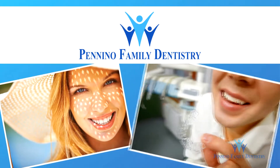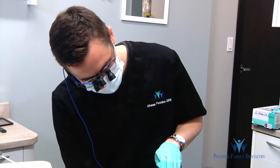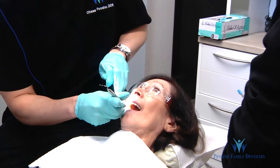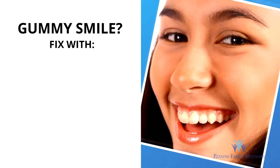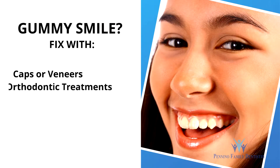Bring pictures of smiles you like, or how your smile used to look. Next, we'll make a plan which begins with a comprehensive dental exam. Are you showing too much gum in your smile? Depending on the cause, gummy smiles can be fixed with caps or veneers, or orthodontic treatments.